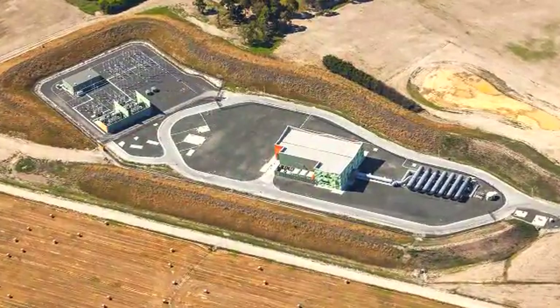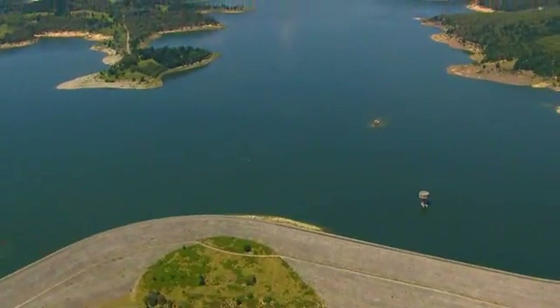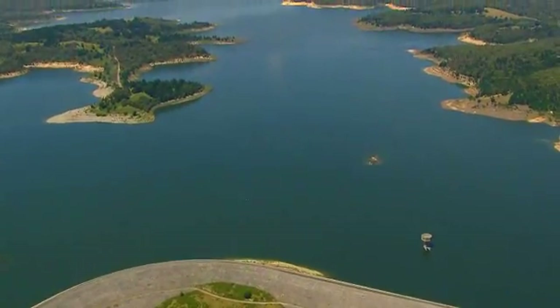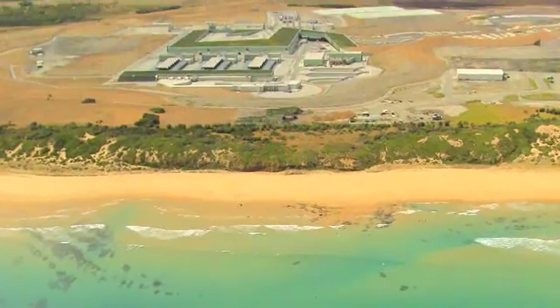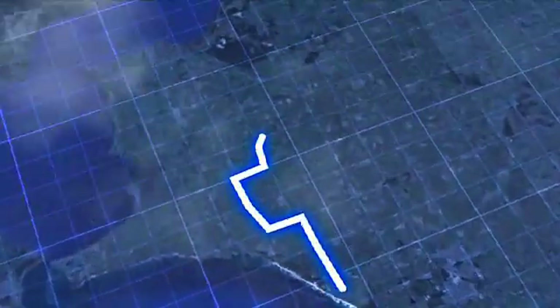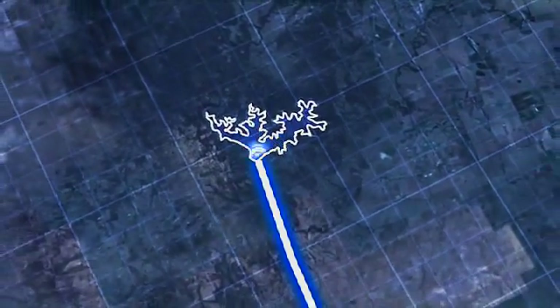A booster pump station at Clyde North provides additional pressure when required to ensure effective water delivery all the way to Cardinia Reservoir. At full flow from the seawater intake structure 1.2 kilometres out to sea to Cardinia Reservoir 84 kilometres away, it takes just 18 hours to transfer a drop of seawater to drinking water and deliver it to Melbourne.